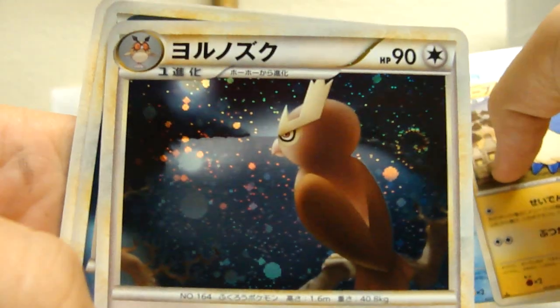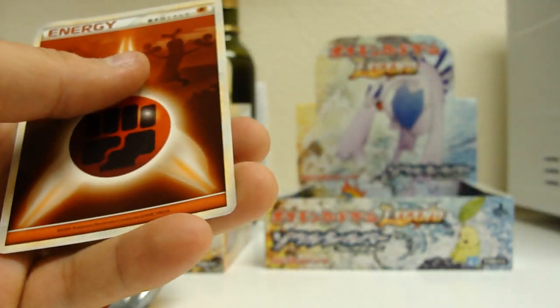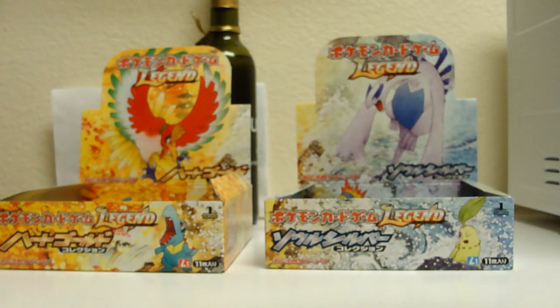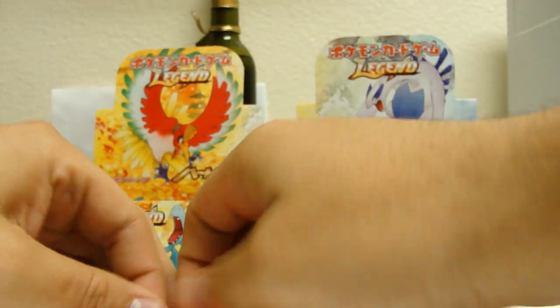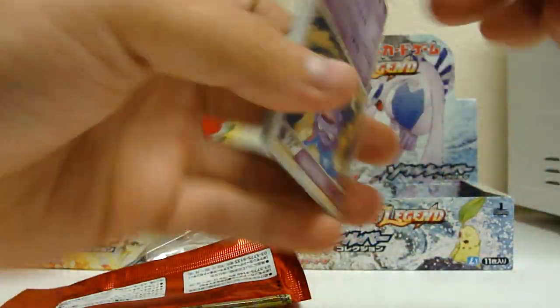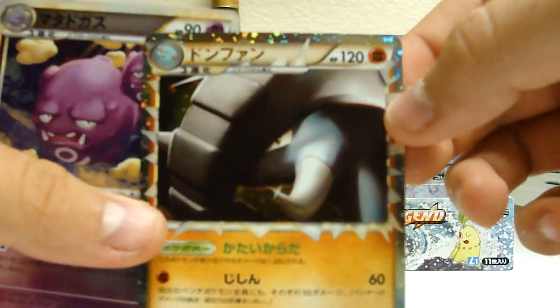Noctowl — Noctowl's a beast. Psychic and fine. This HeartGold box is treating me well. Nice — great Donphan.